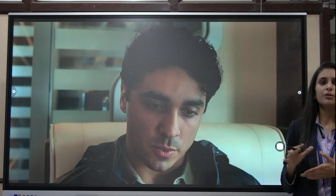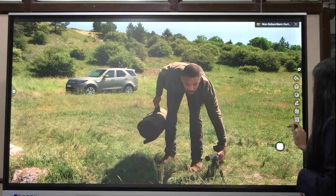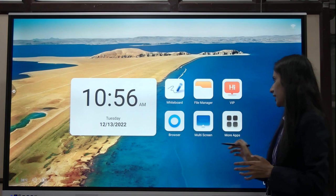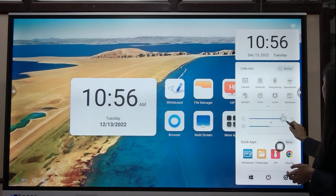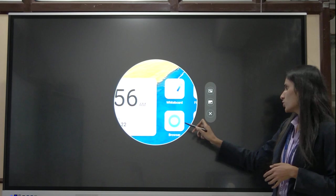Some additional features include screen recording, taking screenshots, adjusting brightness, and adjusting volume. You can adjust the brightness of your panel from here. If you want to concentrate on a particular area, you can use the spotlight feature like this.